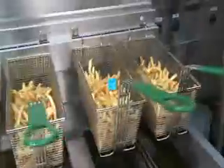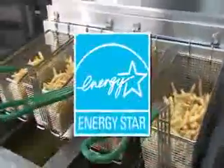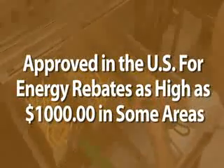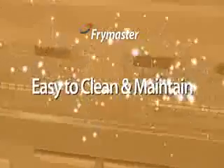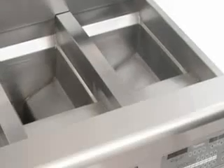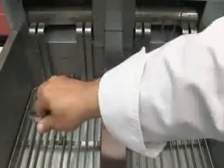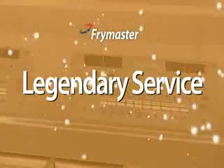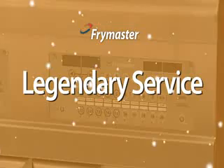The Frymaster OCF 30 exceeds Energy Star guidelines and is approved in the U.S. for energy rebates as high as one thousand dollars in some areas. Cleaning and maintenance have been made easy and safe too: Frymaster's open pot design means there are no tubes to clean around, and the electric model features elements that lift and lock out of the way for unobstructed cleaning. You don't become one of the world's leading fryer brands without great service — Frymaster's service is legendary, and it starts with a quality product built to exact specifications.